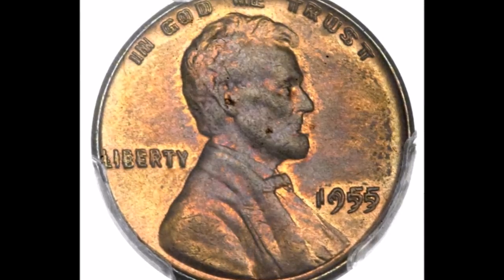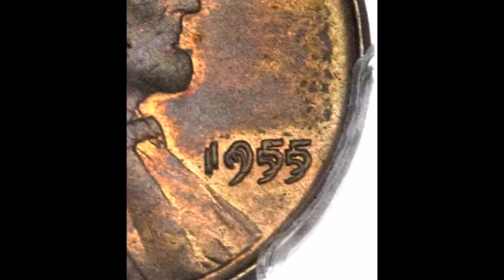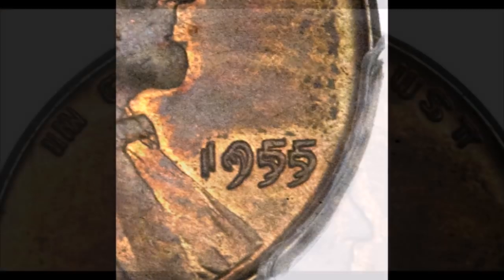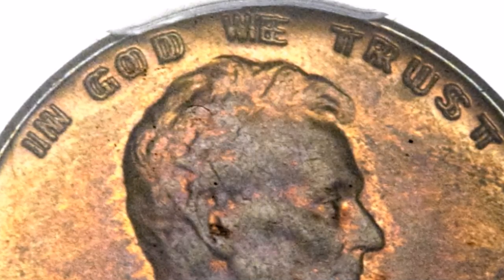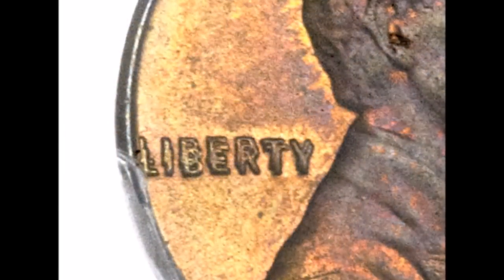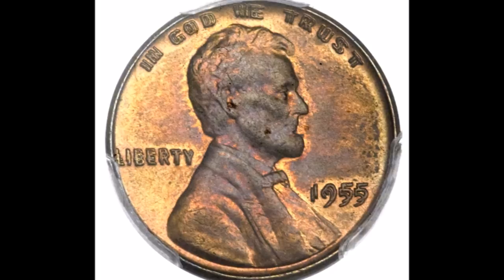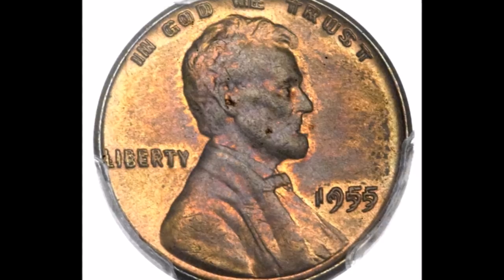Moving on to our number one position: the 1955 double die obverse. This is by far the most popular double die in the entire Lincoln cent series — a very strong class 1 double die and an all-around beautiful variety that accents anybody's collection. Doubling is very strong all over the entire obverse: on the date, on Liberty, on the motto "In God We Trust," on the profile, his hair, nose, lips, eye, bow tie, and vest — just everywhere on the obverse.